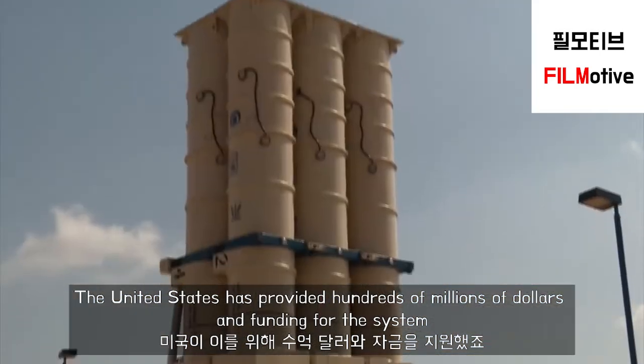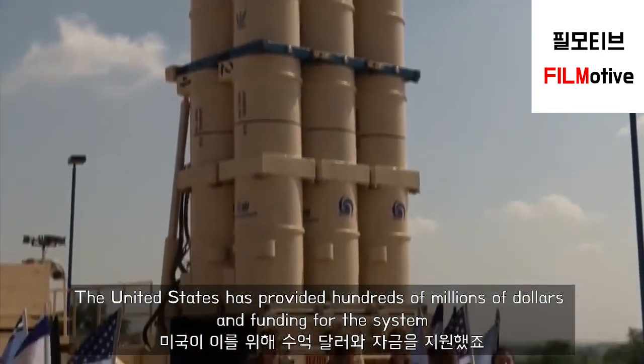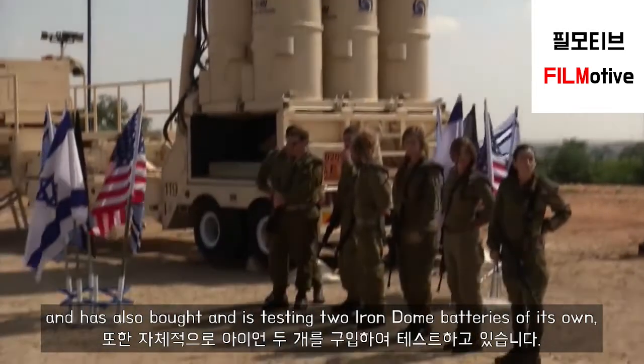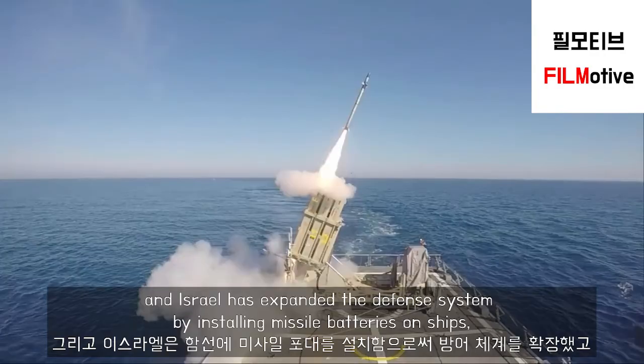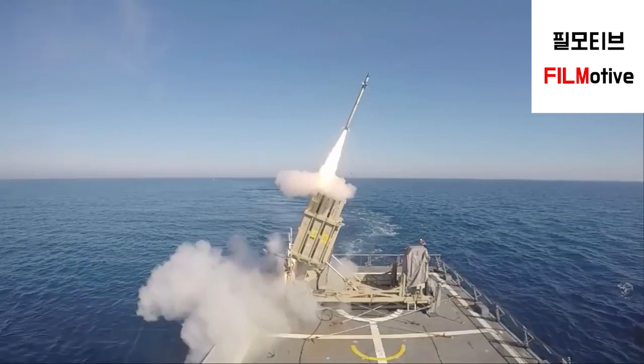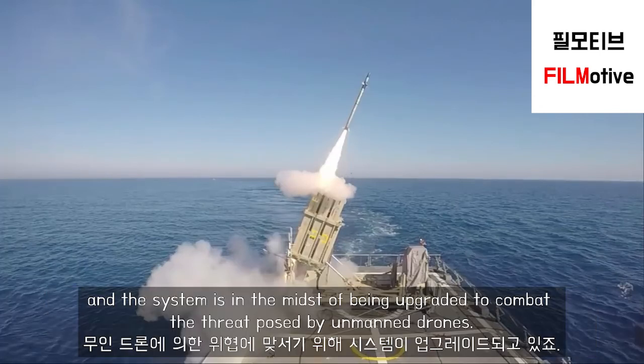The United States has provided hundreds of millions of dollars in funding for the system, and has also bought and is testing two Iron Dome batteries of its own. Israel has expanded the defense system by installing missile batteries on ships, and the system is in the midst of being upgraded to combat the threat posed by unmanned drones.